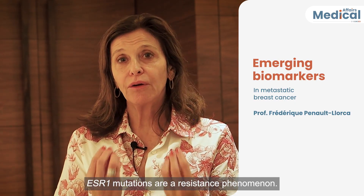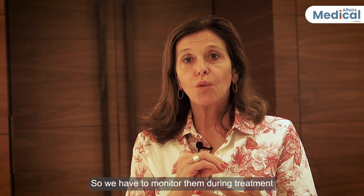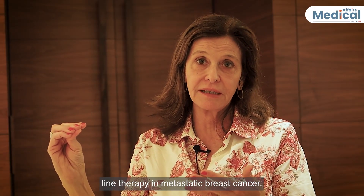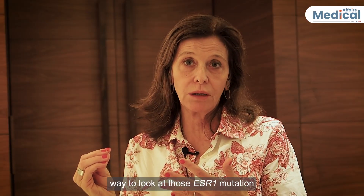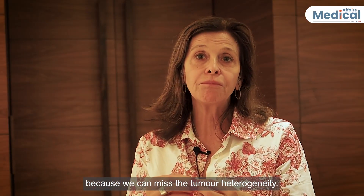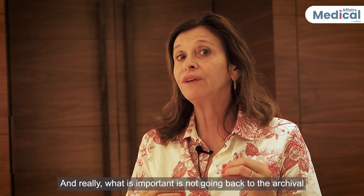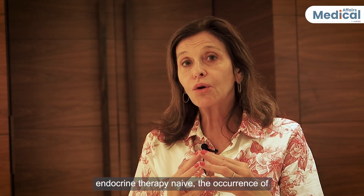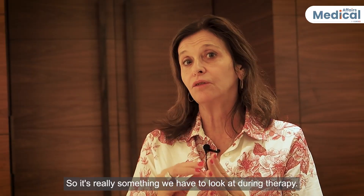ESR1 mutations are a resistance phenomenon — they occur during the course of disease under endocrine therapy pressure, and we have to monitor them during treatment, as they can occur in up to 40% of patients by third-line therapy in metastatic breast cancer. A tissue biopsy is not the best way to evaluate ESR1 mutations because we can miss tumor heterogeneity. That is why liquid biopsy is the preferred option for detecting those mutations.